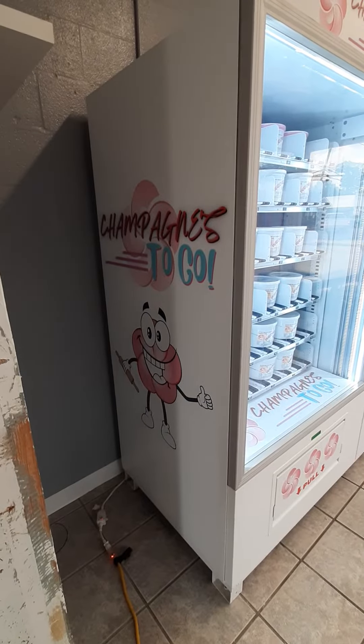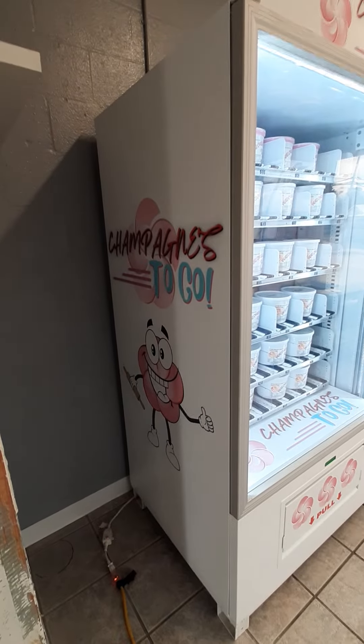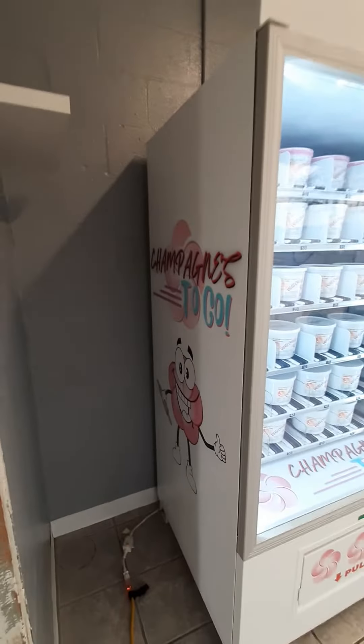Hello, Paul Champagne here today with Champagne's Bakery. We're at the new location, Champagne's To-Go at 602 East Bridge Street, where we've been working around the clock since last summer to get this place ready to go for everyone.